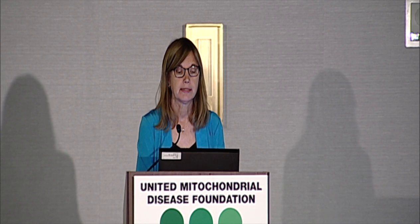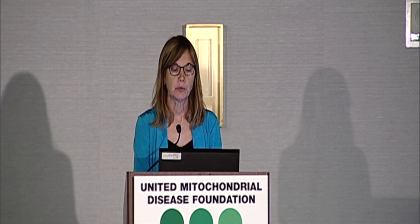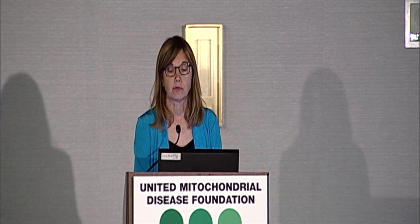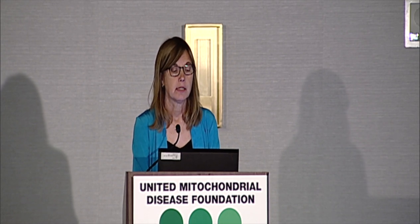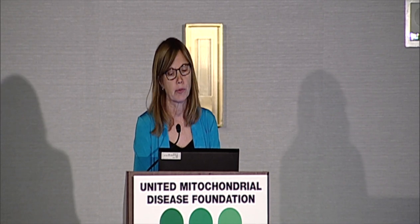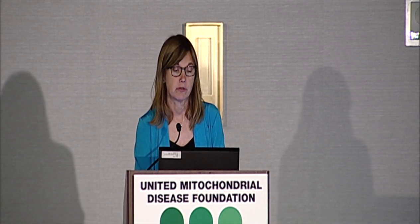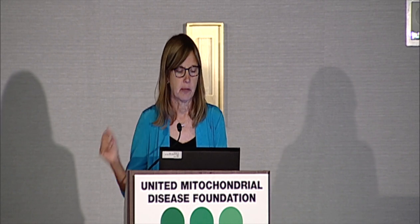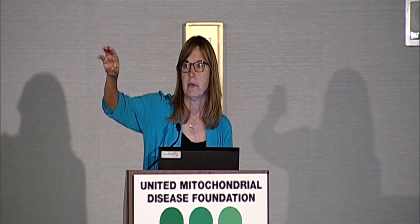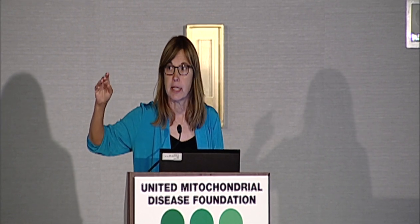Another option is Iris Vision. It's bulkier than the NuEyes and eSight options, but offers a 70-degree field of view, which likely means it can be helpful to more folks in the LHON community as it can be effective with less remaining vision than the other options. It's priced at $2,500, keeping it within range of what many vocational rehab programs will pay for. Currently they're offering a 30-day money-back guarantee with no shipping charges in either direction. There are flyers in the back of the room, and Andy has the demonstration unit and is happy to let anyone try the Iris Vision product.